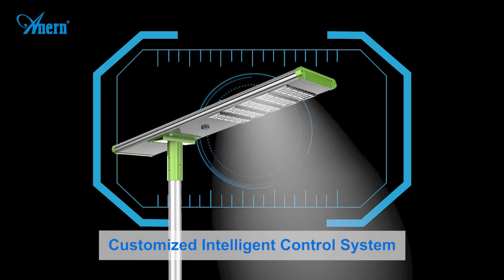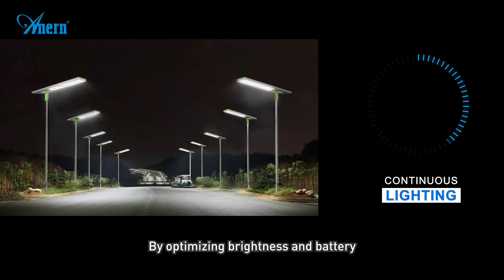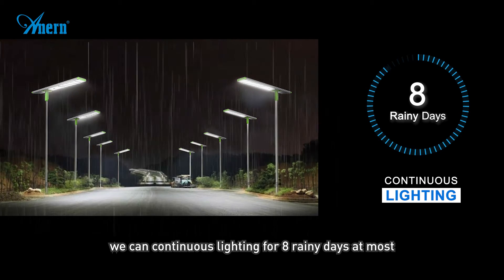A customized intelligent control system optimizes brightness and battery usage, enabling continuous lighting for up to 8 rainy days.